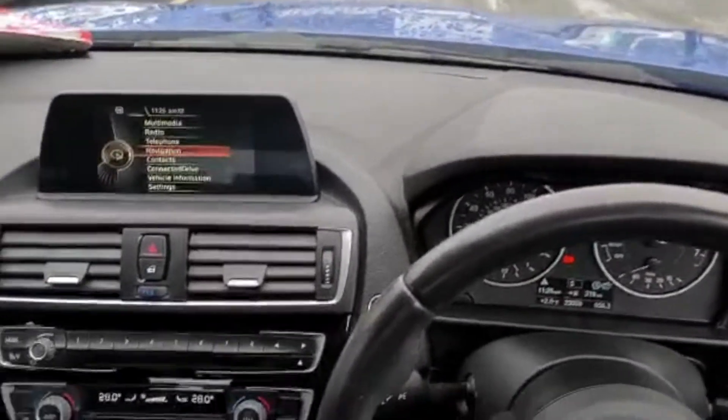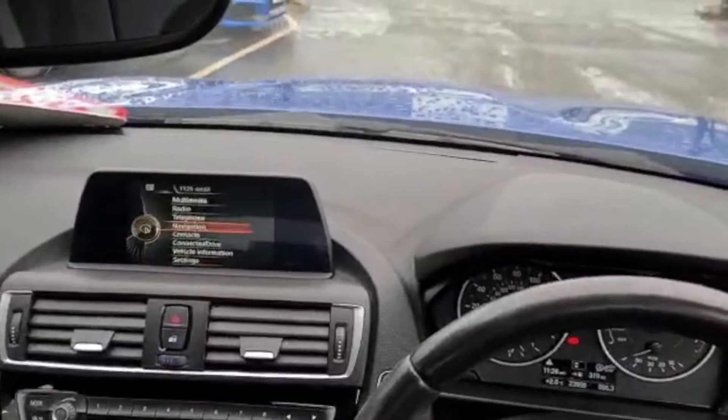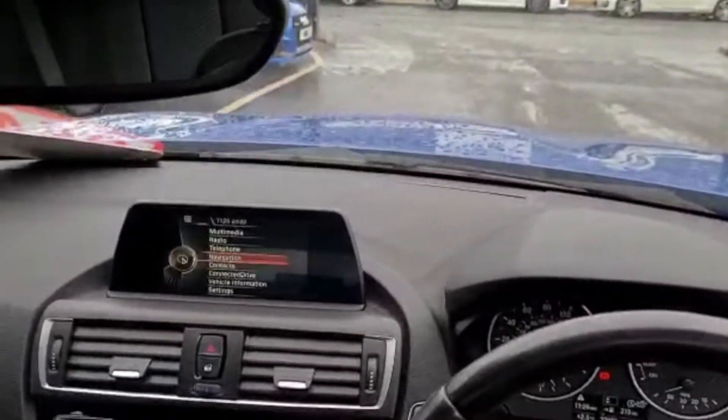Hi there, it's Andy from GM Car Sales here, just to do a short virtual test drive on the BMW 1 Series 118i that we have in stock at the moment.